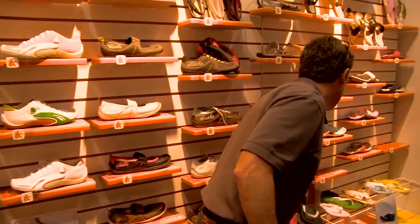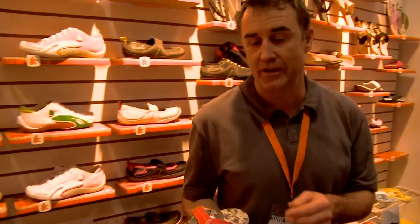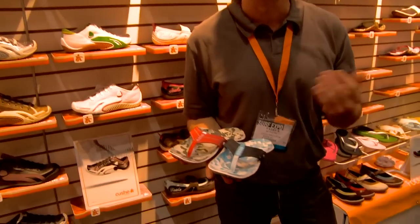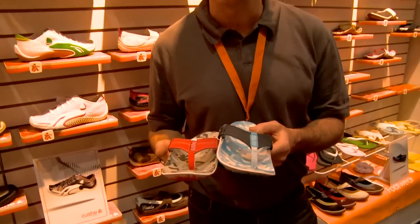And then we'll even get more of a water program sandal, and this will be $42.50. This comes in a box, it's a rubber bottom, tremendous sandal.